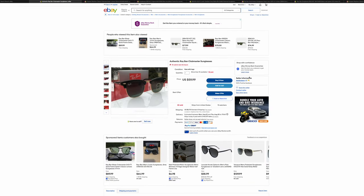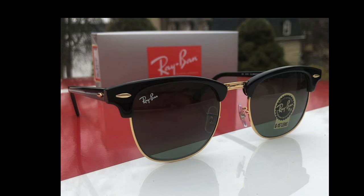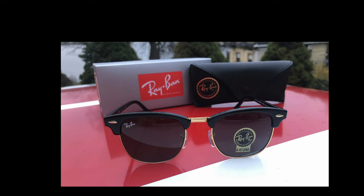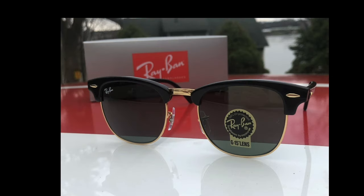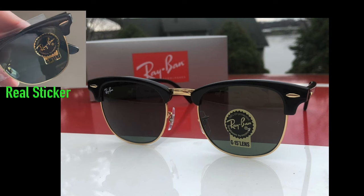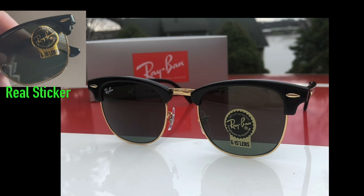Let's take a look at this first one — a Clubmaster. First off, we can see the angles here are not right. And if we take a look at the actual little Ray-Ban sunglasses by Luxottica sticker, this logo should be bright, shiny, and reflective, but this one is matte. A matte logo like this is guaranteed 100% fake 100% of the time. So this pair is completely fake.